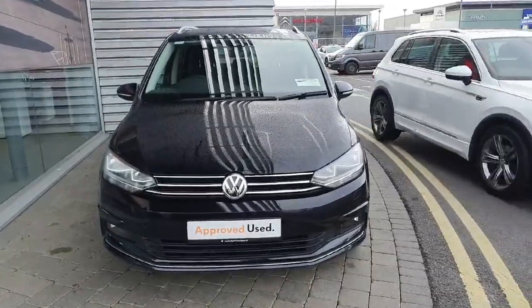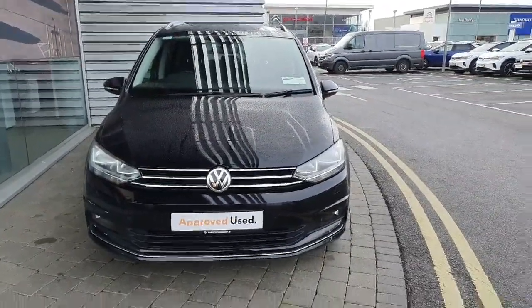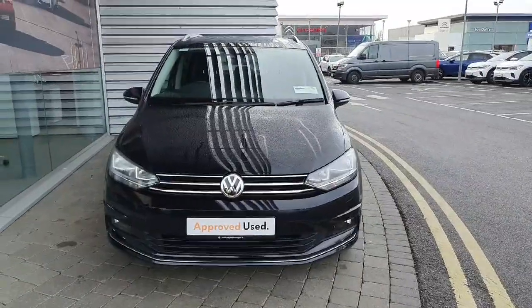If you have any inquiries about this car, contact the Geodofy sales team at 01864 7704.